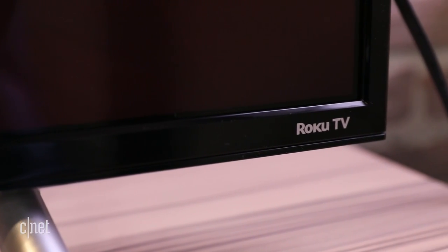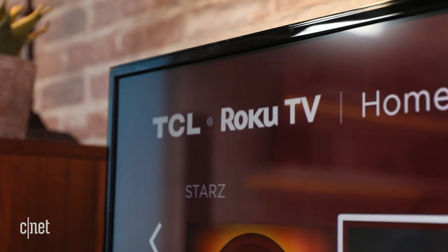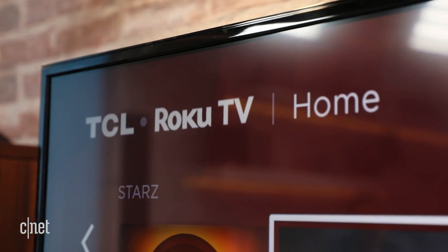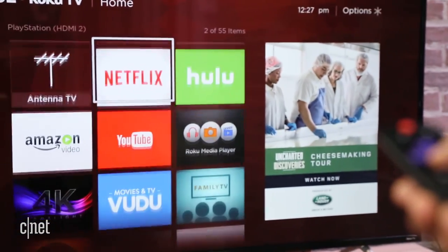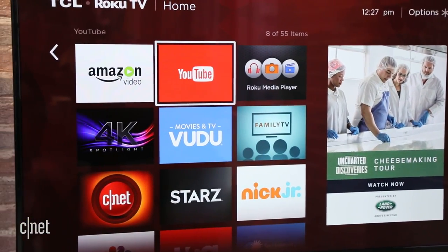This set is powered by my favorite big screen app suite, and it beats competing smart TV systems from Samsung, LG, and Vizio handily. It's super simple to use, with all your favorite apps like Netflix, Hulu, YouTube, and the rest front and center.